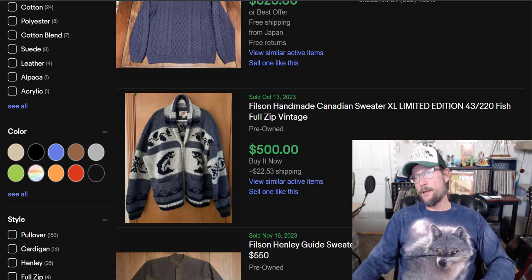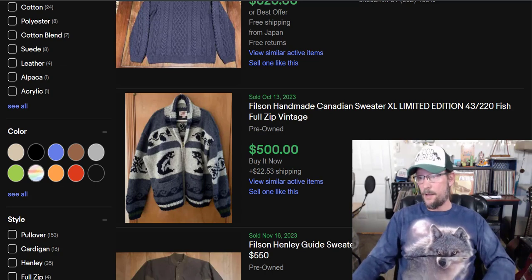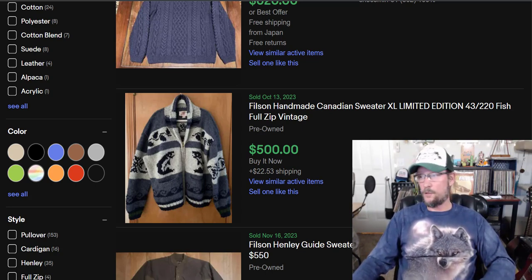Let me give you some context. These Filson sweaters have a total market size on eBay of 451 items being bought and sold — that means you take the actives and solds and squish them together to get total market size. The average sold price is $122. Not bad for a used sweater.